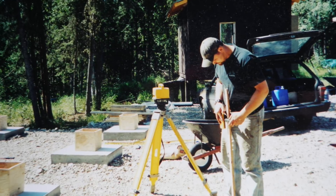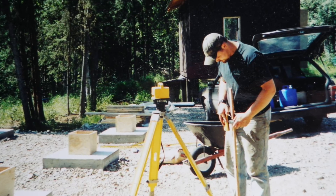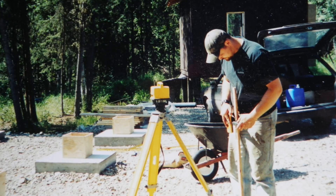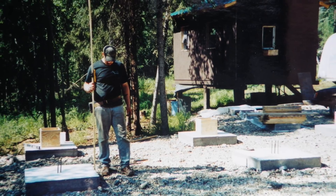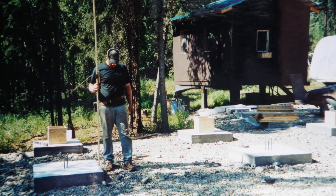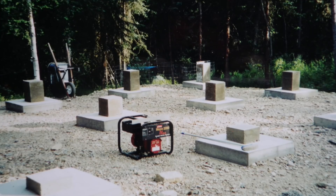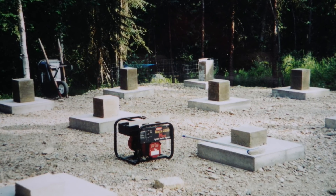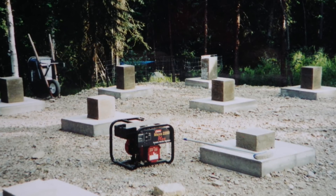I built all of these posts so they would ultimately be the same height, even though the pads vary with the ground below. I'm going around with a transit and a height stick, checking all the heights. This is the finished product after pouring those pads and posts — they're all level on the top and ready to go. And don't forget to sign your work.